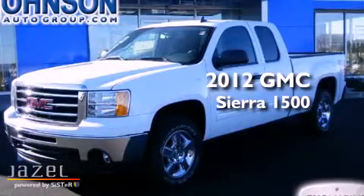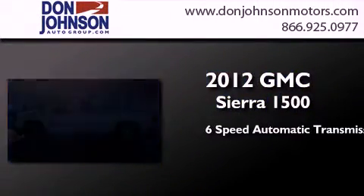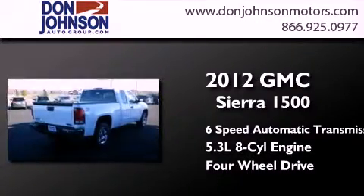This is a brand new 2012 GMC Sierra 1500. This truck has a 6-speed automatic transmission, a 5.3-liter V8, and the added safety and control of 4-wheel drive.